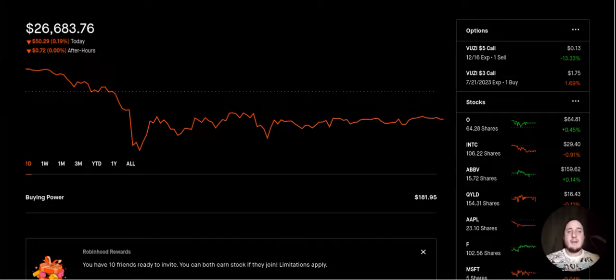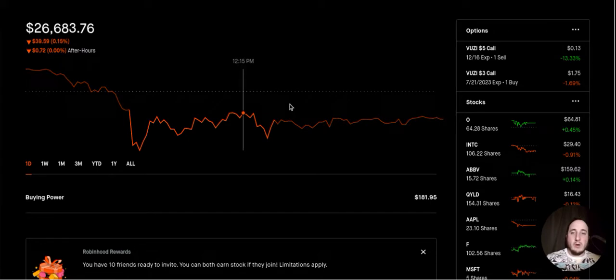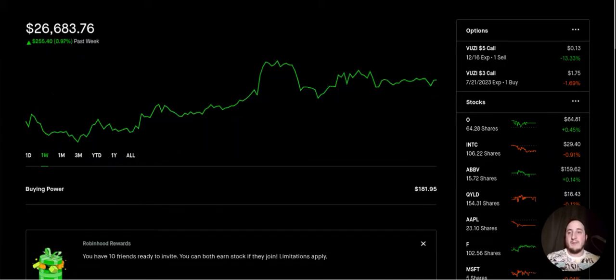Let's hop into today's video. On Friday it was a shorter day in the market, a shorter week overall — I was down $50 and the market was pretty flat. For the past week, Thanksgiving week — hope you all had a wonderful Thanksgiving — we were up about almost 1%, which is $255. Not too bad for a shorter week. The portfolio is currently sitting at $26,683.76.